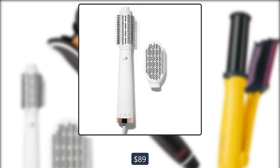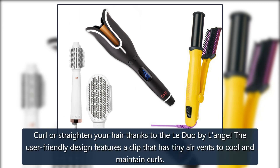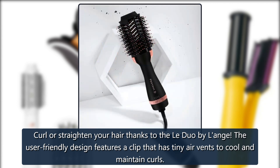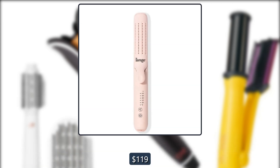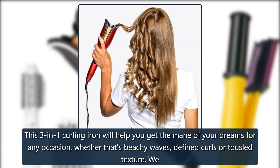Lang Le Duo: curl or straighten your hair thanks to the Le Duo by Lang. The user-friendly design features a clip that has tiny air vents to cool and maintain curls. Need more convincing? Check out one of the 20,912 reviews on Lang's website. $119 at Lang.